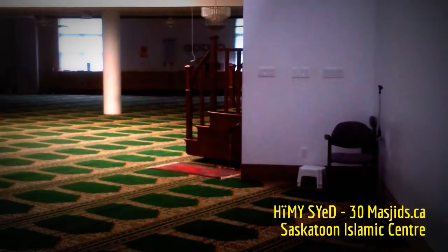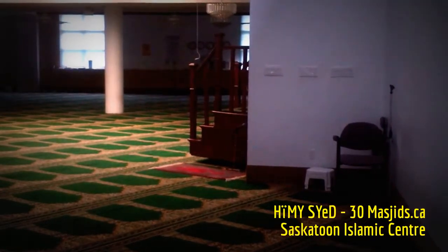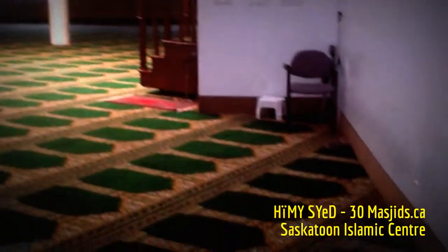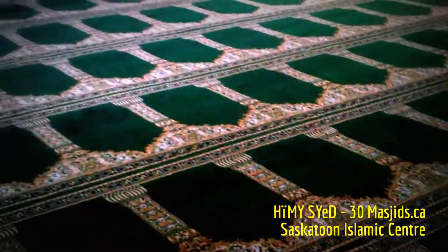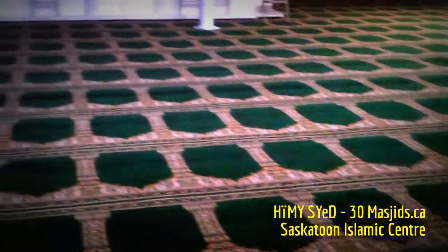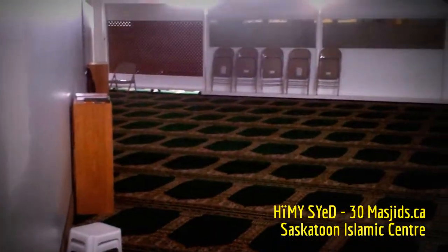So the mobile Mimbar with wheels — delivering the Friday sermon there and yet leading the Friday prayers from here — is one way of being very creative and using the space that you have to get the space that you need.